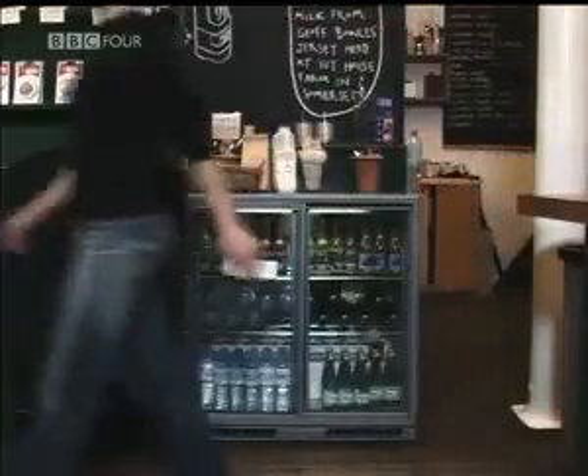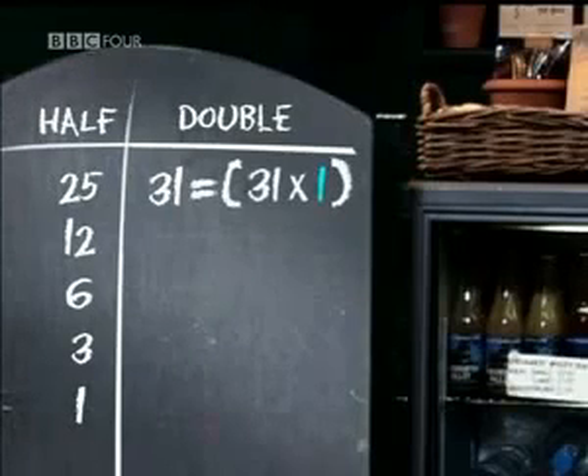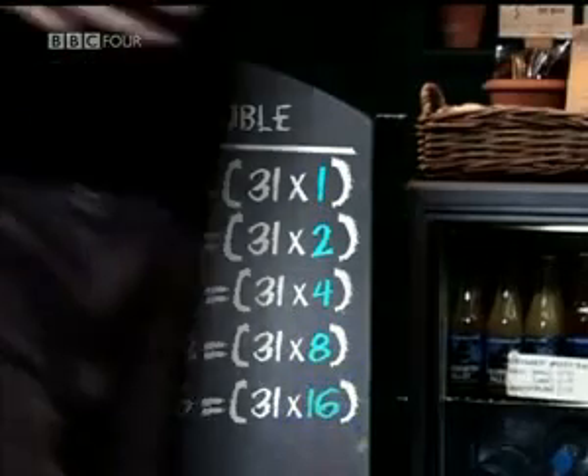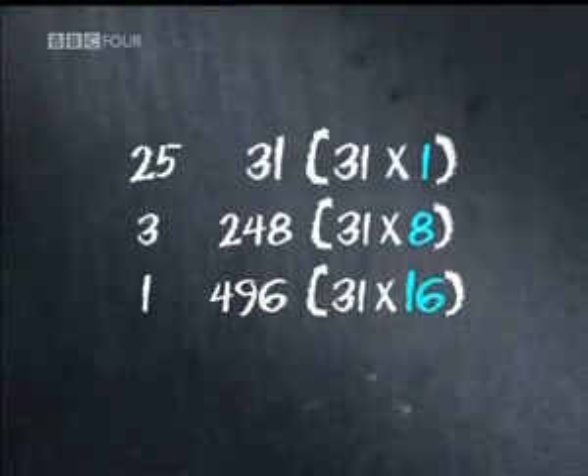By doubling a number, you're just multiplying by powers of 2. In our right-hand column, the number 31 has been multiplied by 1, then 2, then 4, then 8, and finally 16. But all that we need are the numbers that make up 25 — that is, the 1, the 8, and the 16. And here's the clever bit: by crossing out the even numbers on the left, you're always left with the correct powers of 2 on the right. In this case, the 2 and the 4 disappear, leaving 1, 8, and 16.